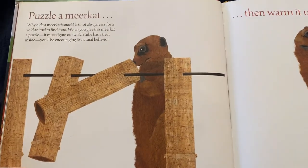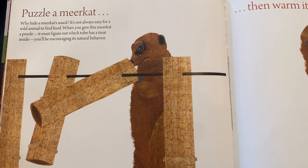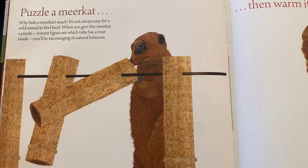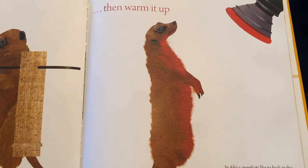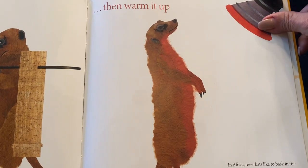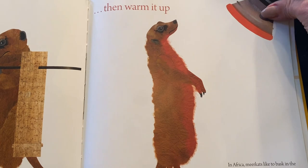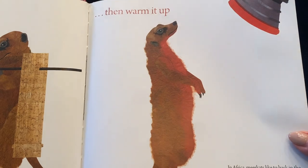Or you might puzzle a meerkat. Why hide a meerkat's snack? It's not always easy for a wild animal to find food. When you give this meerkat a puzzle, it must figure out which tube has a treat inside — you'll be encouraging its natural behavior. And then you need to warm it up. In Africa, meerkats like to bask in the sun. When it's cold outside, you can help them stay toasty by turning on an infrared heat lamp.